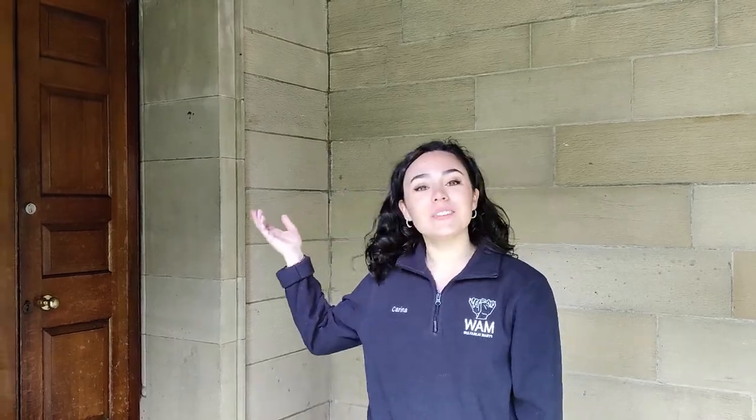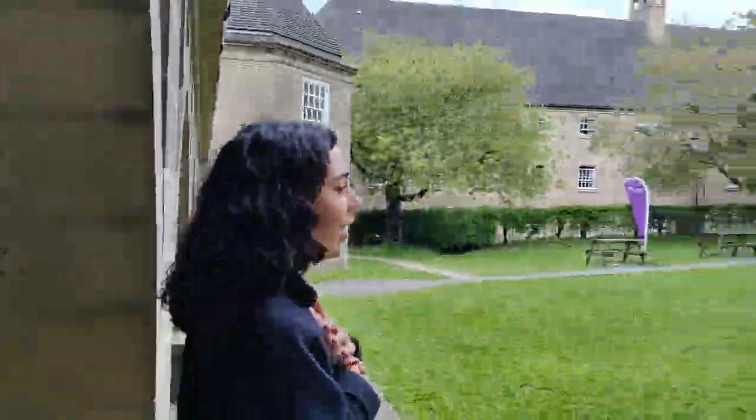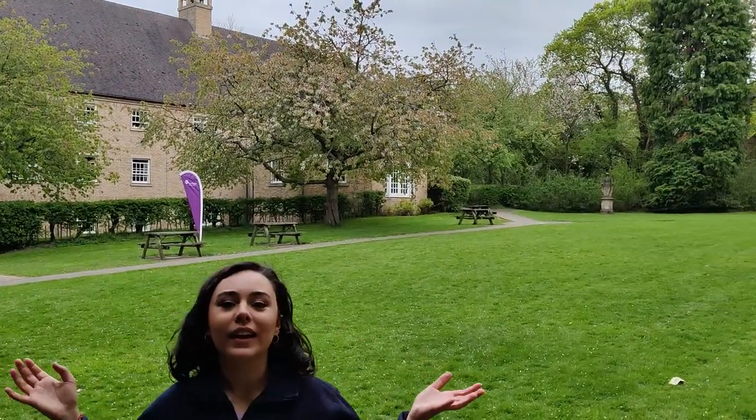When you come through the door next to the reading room, you come out here into the cloisters. The cloisters are actually one of our prettiest areas at Mary's, at least in my opinion. You've got this whole area out the back of Mary's, which is great.